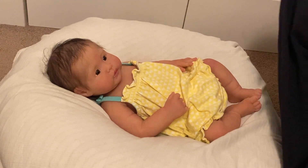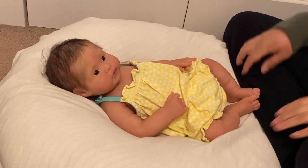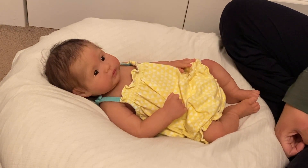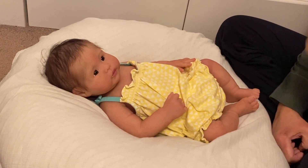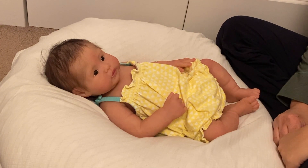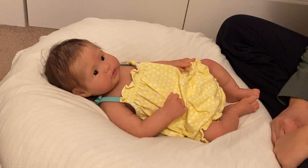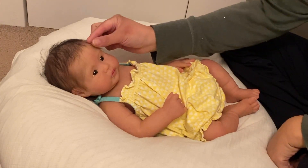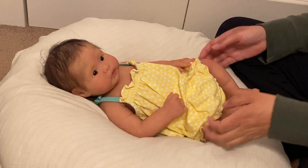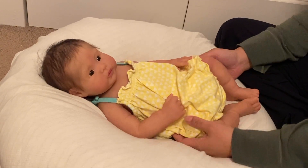Hey guys, it's Lynn again with Little Fit Nursery. This is my silicone baby Evelyn. She's a full body silicone baby by Noe Art Dolls. I get a lot of comments asking where to purchase her. I think her edition is closed by this point — Noe must have sold the last Emerson, but you can always message her if you want more information on this baby. She is so adorable.